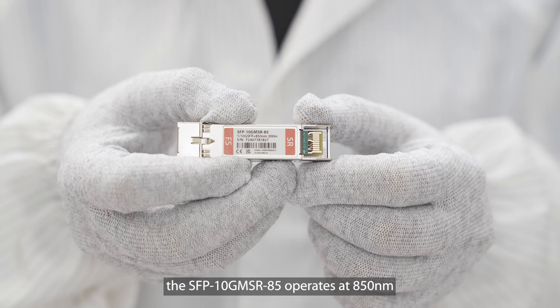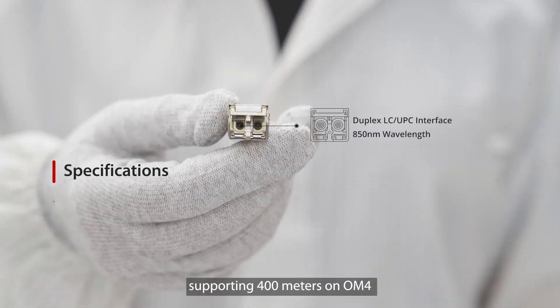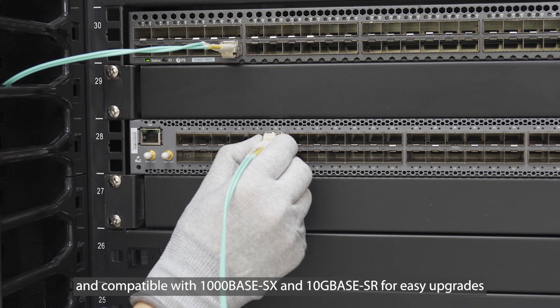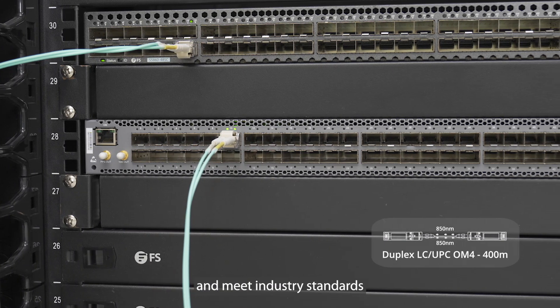The SFP-10G-SR-85 is also compatible with 1000Base-SX and 10GBase-SR for easy upgrades. Both modules are ideal for short-range connections and meet industry standards.